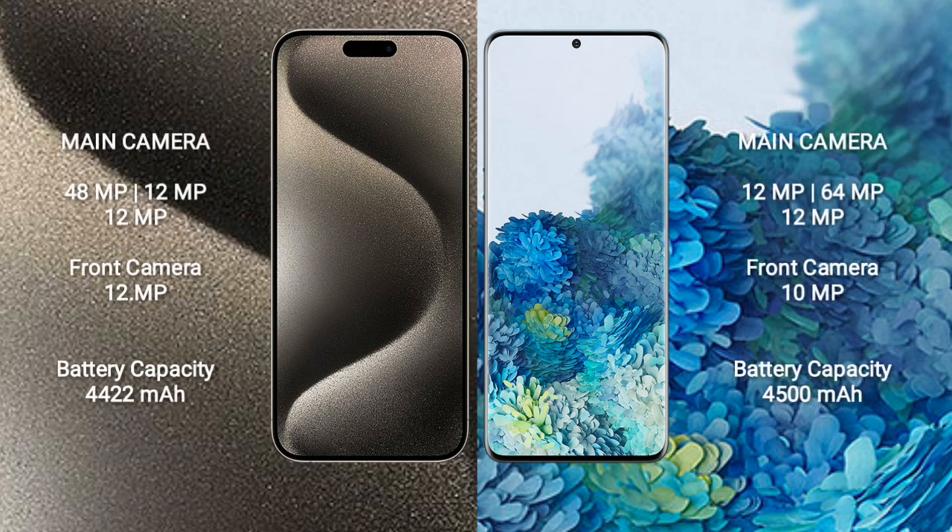iPhone 15 Pro Max features a rear triple camera setup: 48MP + 12MP + 12MP, and a 12MP front camera. Samsung Galaxy S20 Plus also features a rear triple camera setup: 12MP + 64MP + 12MP, and a 10MP front camera.